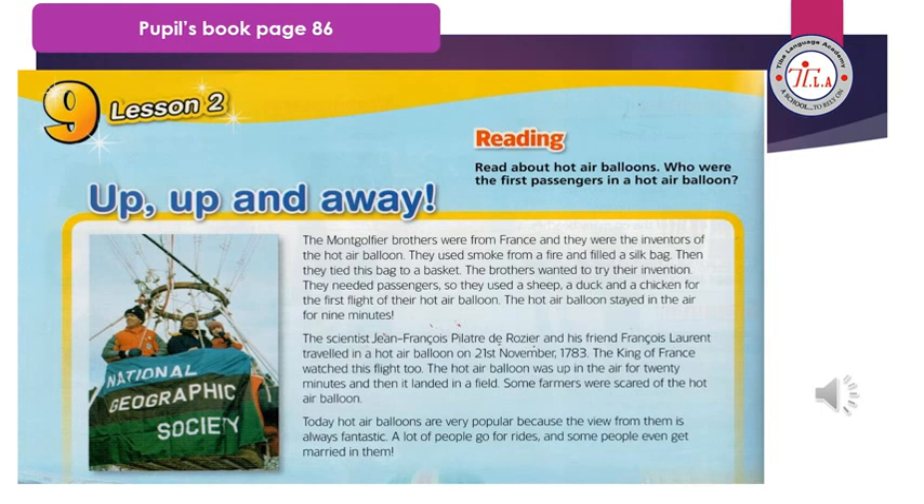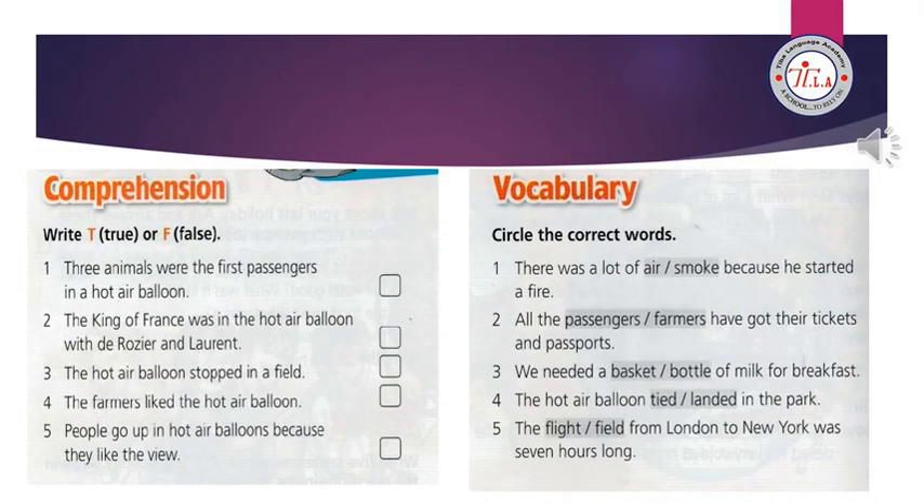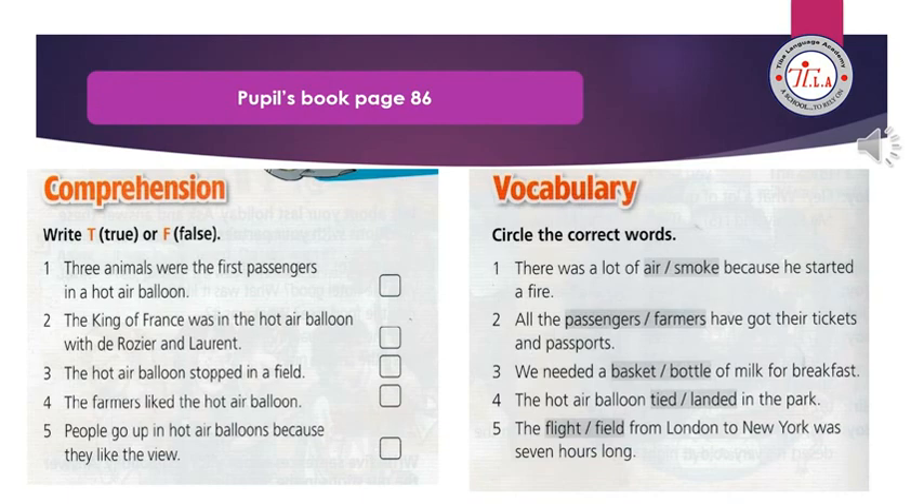Some farmers were scared of the hot air balloon. Today, hot air balloons are very popular because the view from them is always fantastic. A lot of people go for rides and some people even get married in them. Now let's answer the questions of the book.